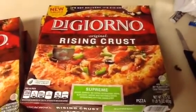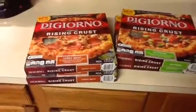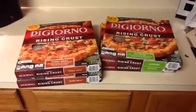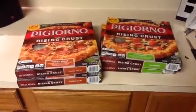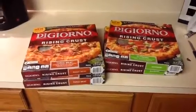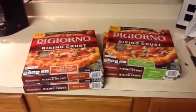I also used the Cartwheel app — Target's Cartwheel gives you five percent off frozen DiGiorno pizza. I also used my Target Red Card, which gives you another five percent off. So my subtotal came to ten dollars and seventy cents.